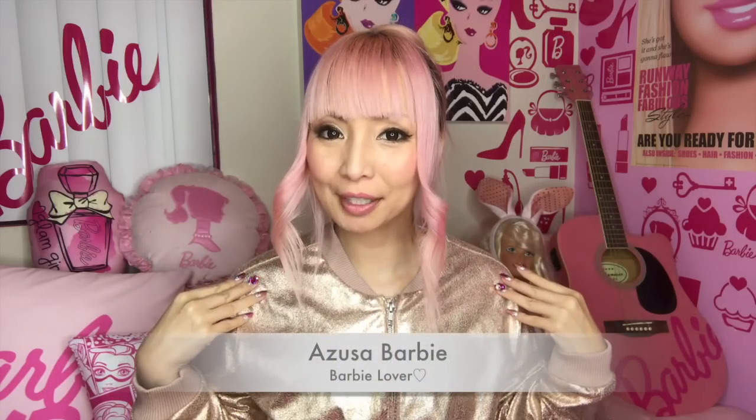Hi Barbie dolls! I'm Matosah Barbie, Barbie lover in West Hollywood. Thanks so much for watching my video.